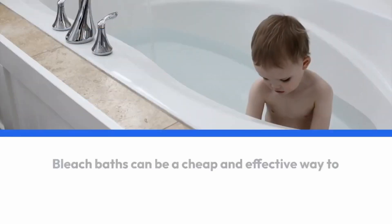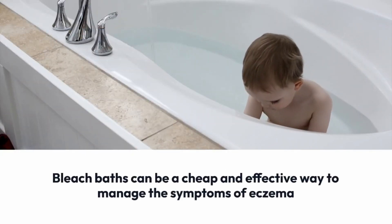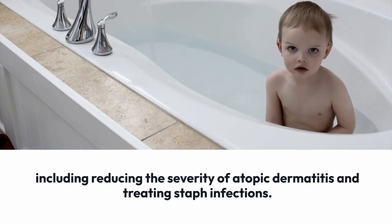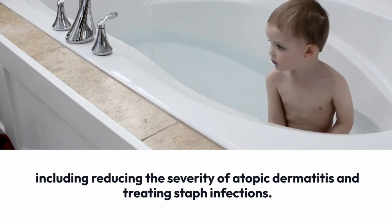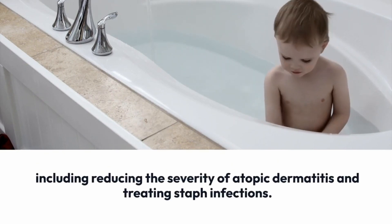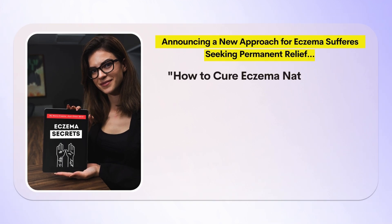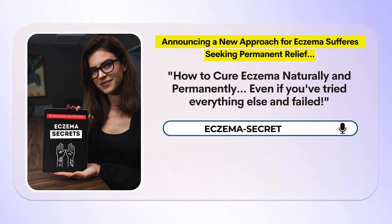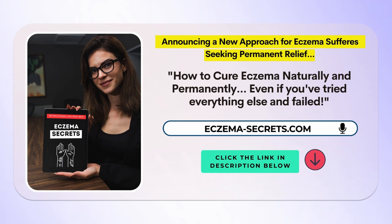Conclusion: bleach baths can be a cheap and effective way to manage the symptoms of eczema, including reducing the severity of atopic dermatitis and treating staph infections. If you want to cure your eczema permanently, you need to eliminate the root cause. Click the link in the description below and check out Eczema Secrets, the latest book that will help you find the trigger and heal your skin for good.